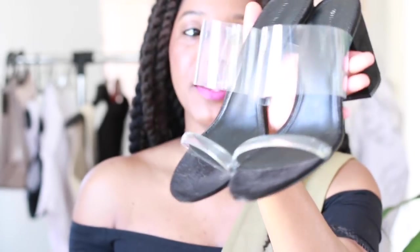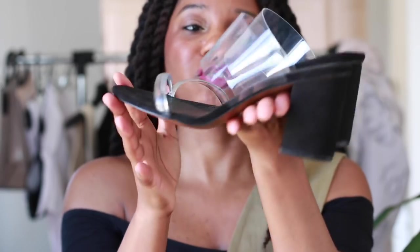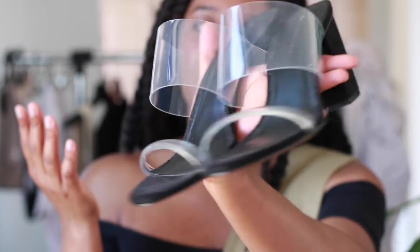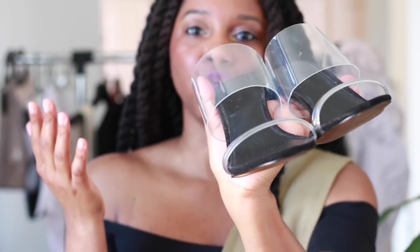And you've already seen these — they are my Who What Wear Times Target clear transparent sandals. I love these. They're going to go with everything. They're neutral, they're super comfortable, and they're under $30. So yeah, definitely taking these to Mexico.